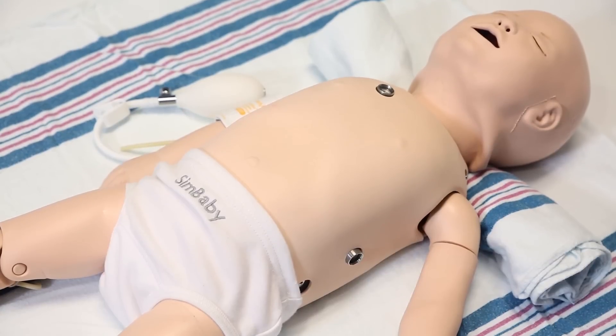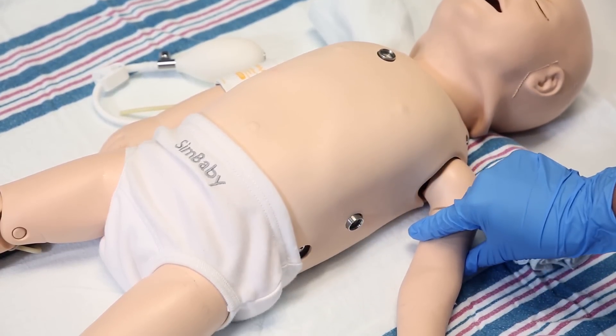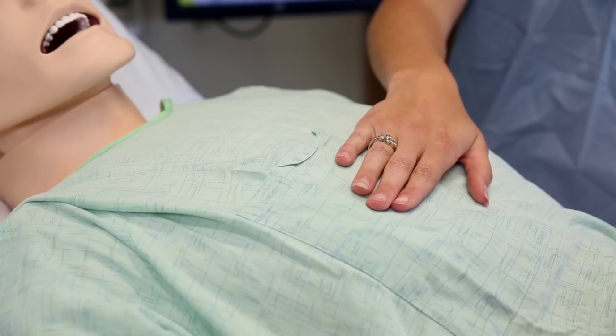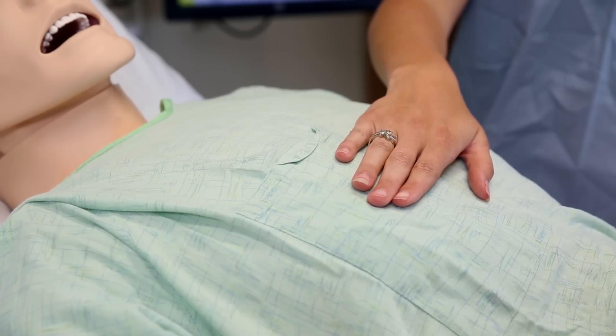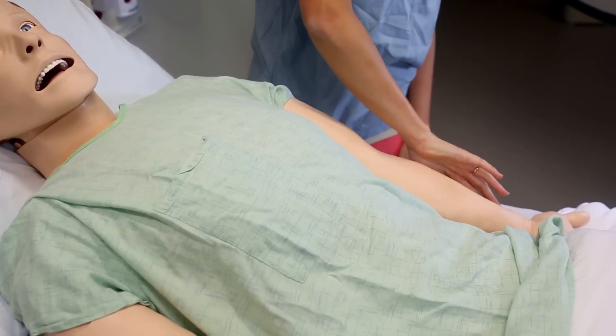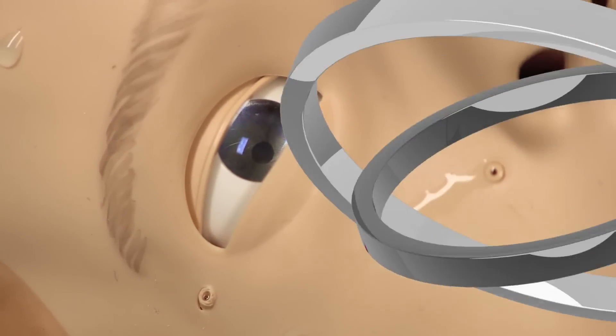Jump has a whole family of medical mannequins, from Sim Newby and Sim Junior to Sim Man and Sim Mom, who gives birth to a seven-pound mannequin baby. Some have basic functions, while others breathe, blink, cry, sweat, and have pupils that dilate.